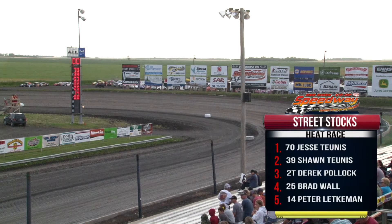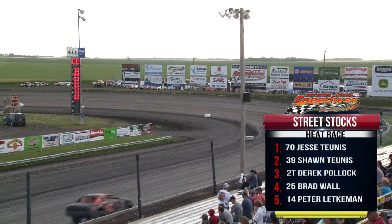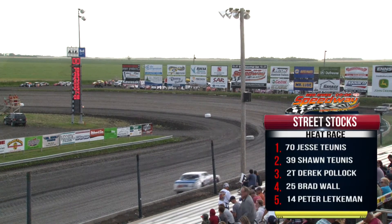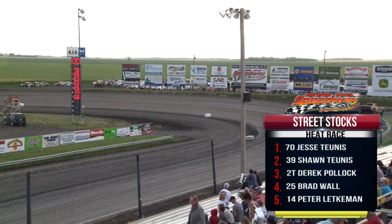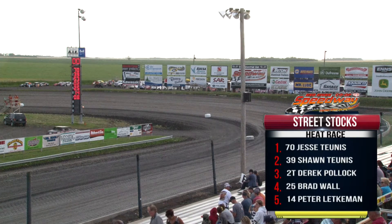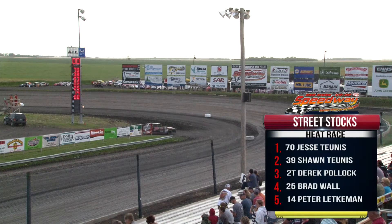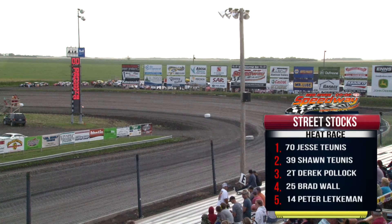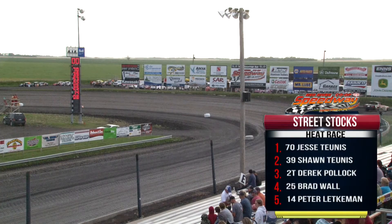Investors Group is set up behind the main grandstand. Not only can they assist you with your savings and retirement plans, but they're also having a draw for a two-seater ride, so be sure and enter that. Also, St. Amant Center supports 2,000 kids and adults with disabilities and autism to help them feel included within their community. They do it through housing, daily activities, and making new friends. Visit stamant.ca for more information.